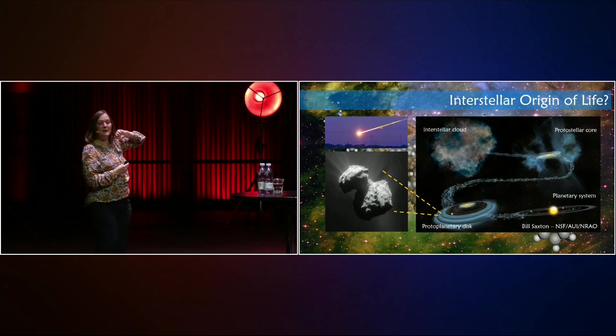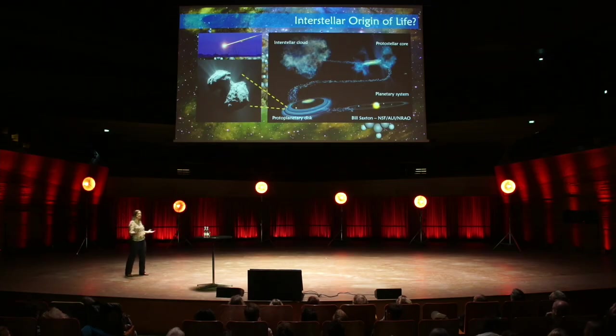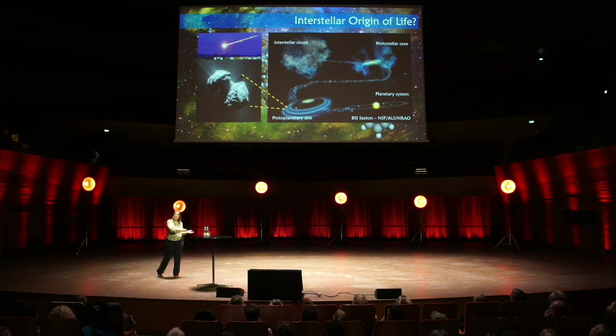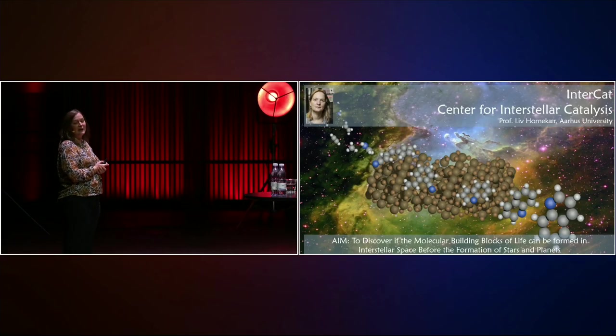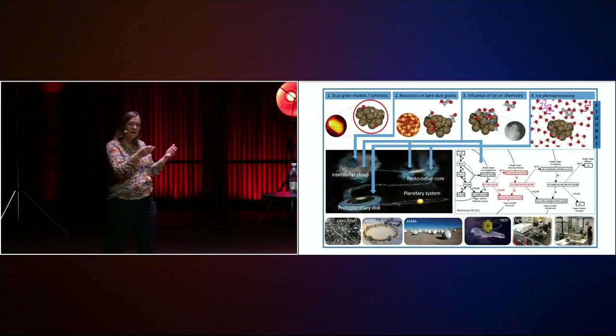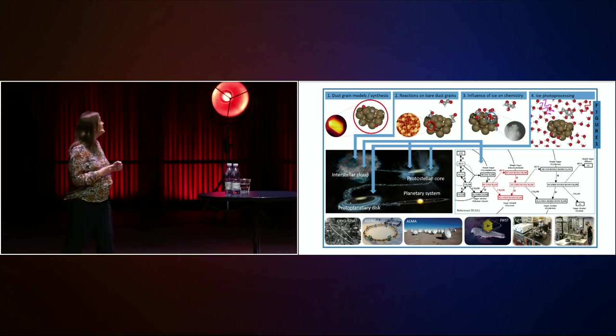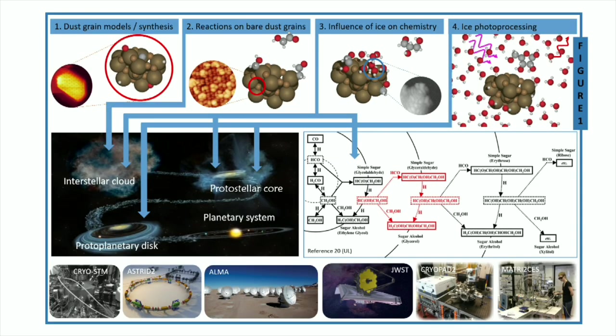If we can find out that we can make these molecular building blocks of life already before the formation of stars and planets, this would mean they could have been delivered down to our own Earth, but also to other planets across the universe forming around other stars. Our aim is to find out if we can really form these molecular building blocks of life in interstellar space before the formation of stars and planets. To answer that, we have to bring together a lot of different expertise, and we are bringing together in our center observations — Evine told you already about that, and that's her area in the center.